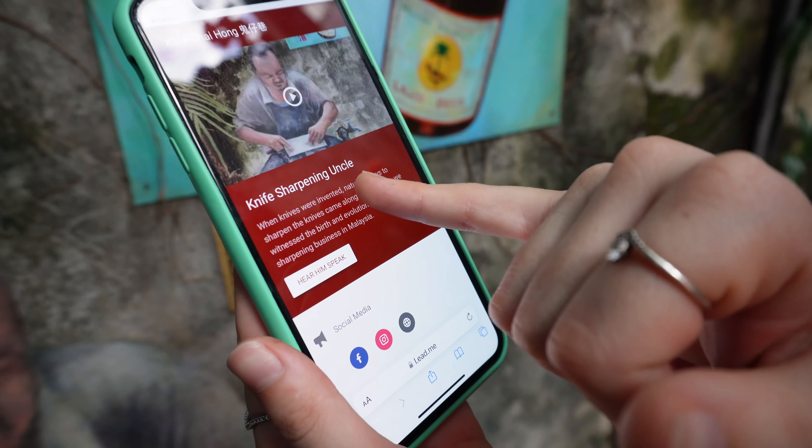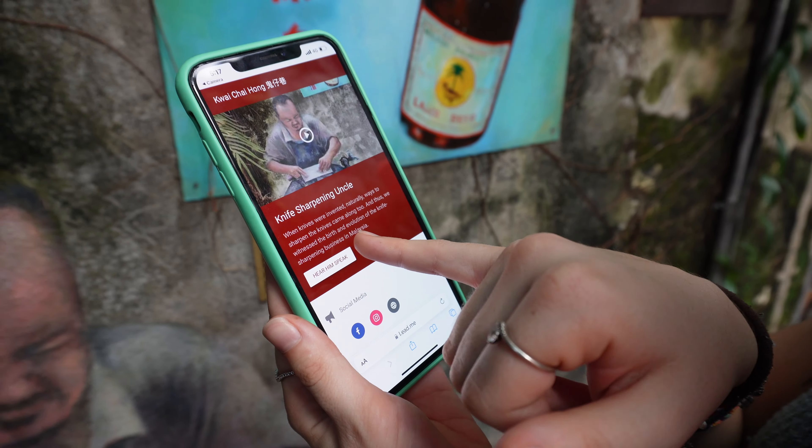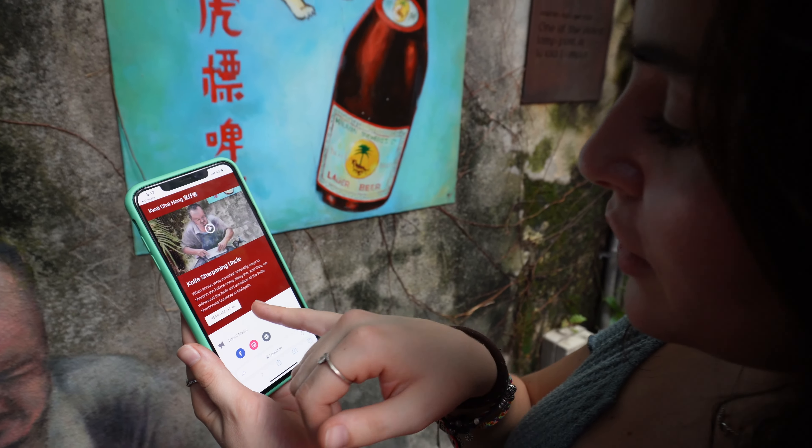Oh, it's about 'Knife Sharpening Uncle.' When knives were invented, naturally ways to sharpen them came along too, and thus we witnessed the birth and evolution of the knife sharpening business in Malaysia. Interesting fact! These things are like all over this little street — each one gives you a little bit of history.